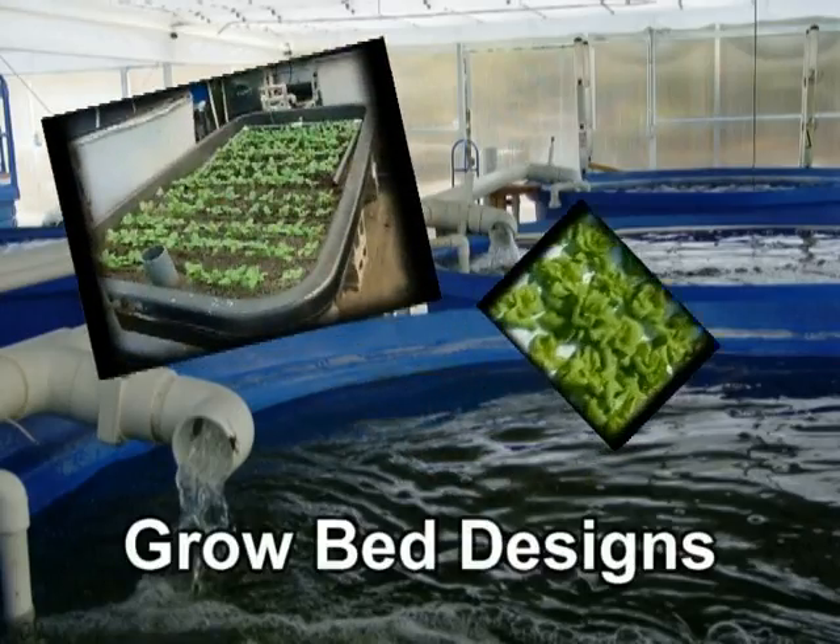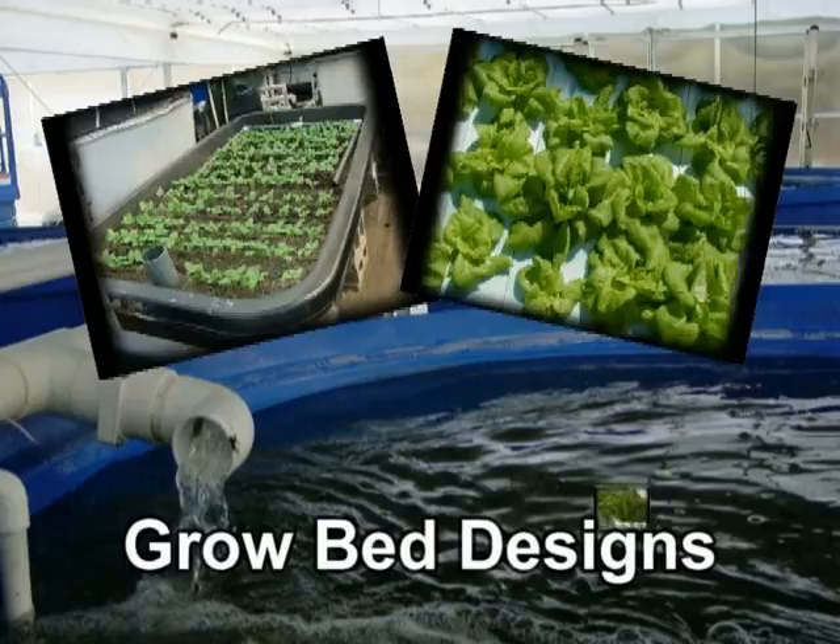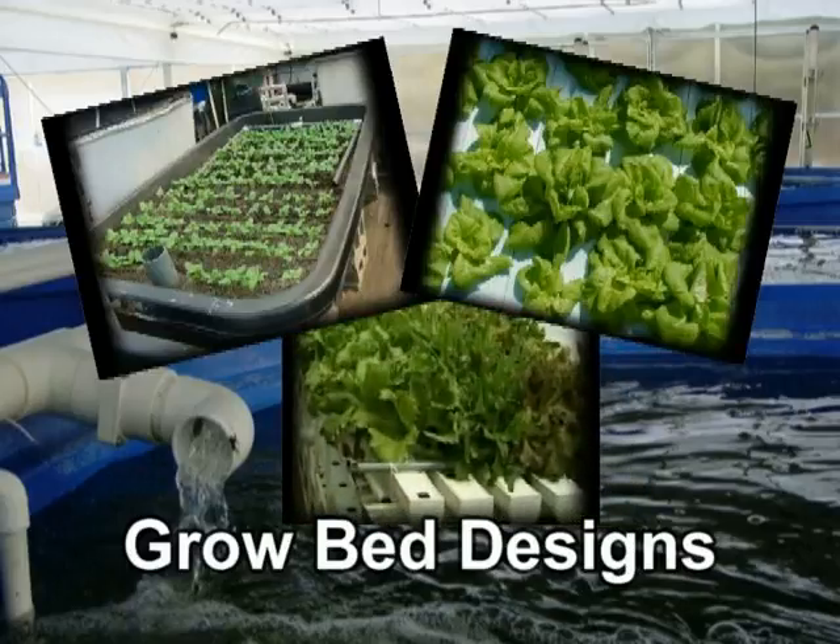The media-filled bed system, the float system, and the NFT, or nutrient film technique, are each variations of traditional hydroponic methods. When combined with a fish tank or tanks, each design can be applied in any application of aquaponics.